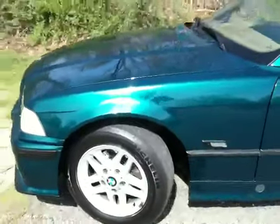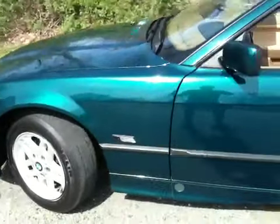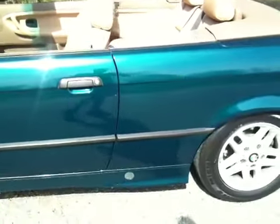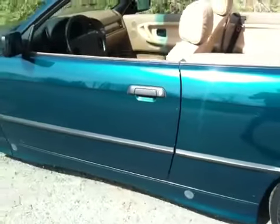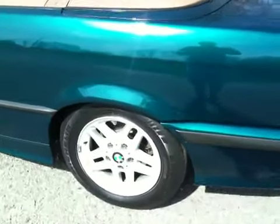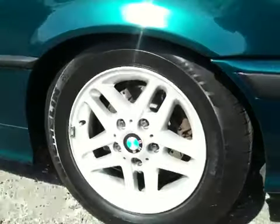The car is in superb condition throughout. Runs great. Fully serviced. Fully detailed. Brand new Michelin tires.